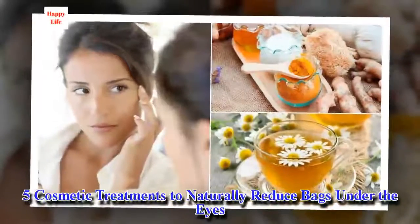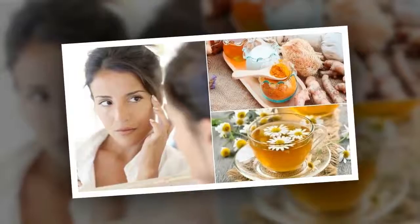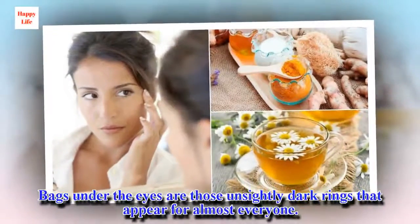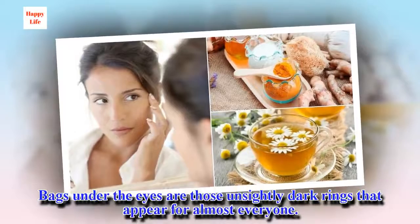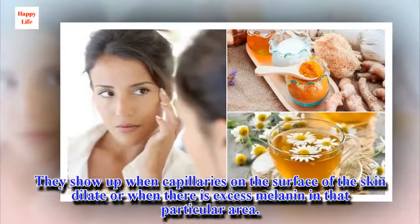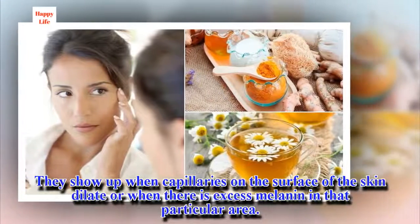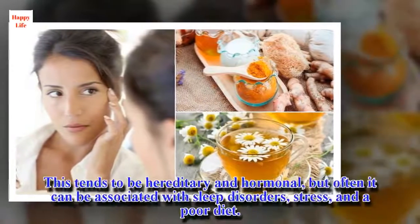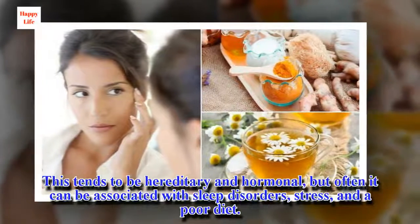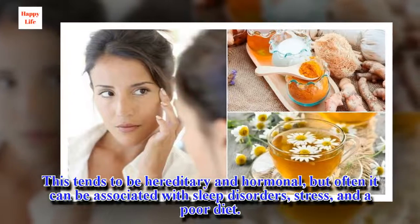5 Cosmetic Treatments to Naturally Reduce Bags Under the Eyes. Bags under the eyes are those unsightly dark rings that appear for almost everyone. They show up when capillaries on the surface of the skin dilate or when there is excess melanin in that particular area. This tends to be hereditary and hormonal, but often it can be associated with sleep disorders, stress, and a poor diet.